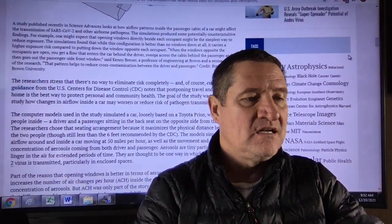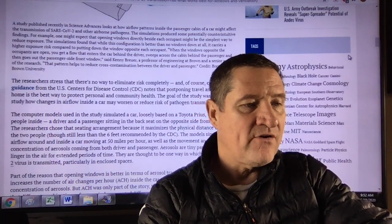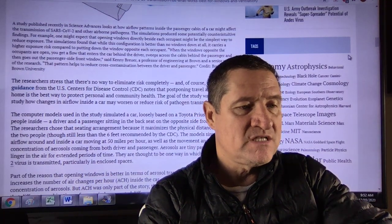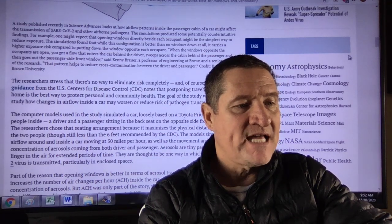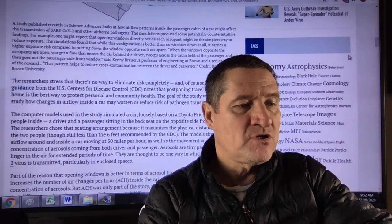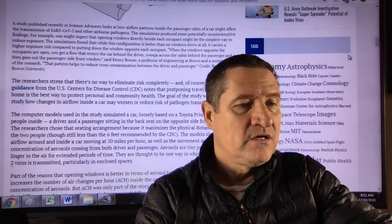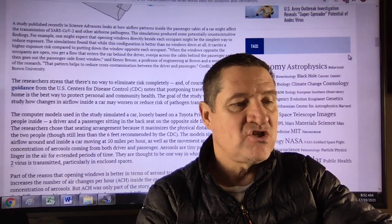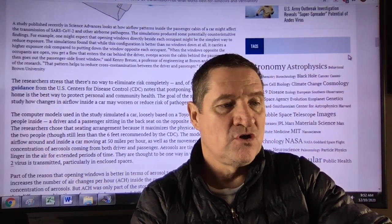The researchers stress that there is no way to eliminate risk completely, and current guidance from the CDC notes that postponing travel and staying home is the best way to protect personal and community health. The goal of the study was simply to study how changes in airflow inside a car may worsen or reduce risk of pathogen transmission.